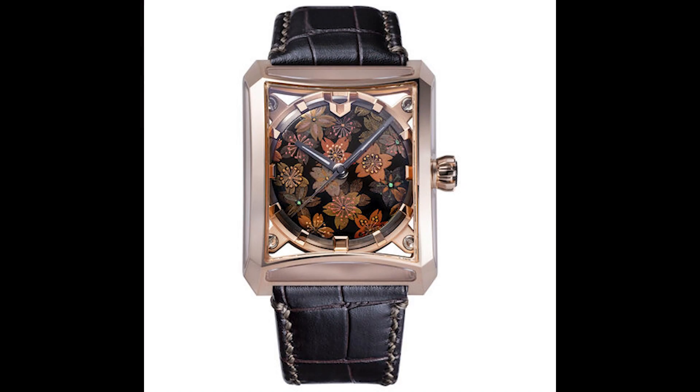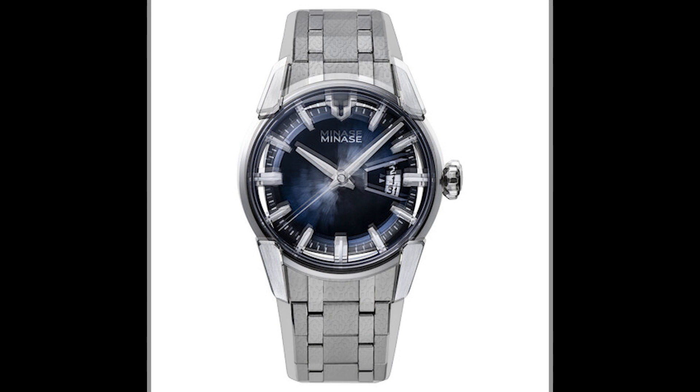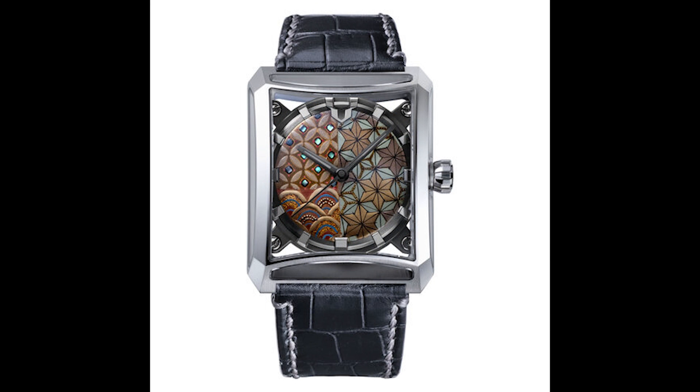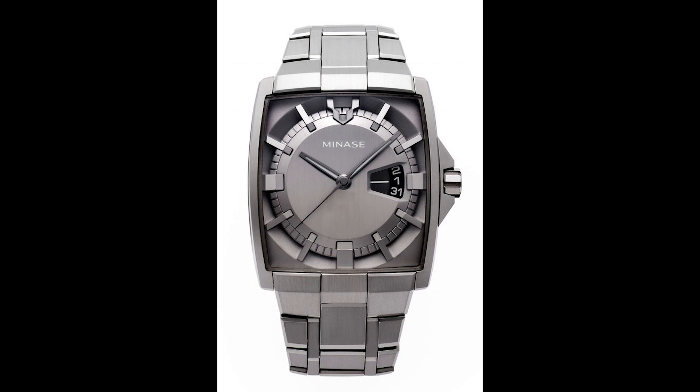Next on this list is a Japanese brand that goes by the name Manase. Manase make pretty expensive watches. However, you're going to see a theme on this list — all of the watches use base movements, usually the ETA 2824 or the ETA 2892. In this case, they're usually using the ETA 2824, which is the lower end version of ETA's movements. However, they heavily customize the movements. You get heavily customized cases and dials — the dials come from Japan, a lot of them are handmade. They are gorgeous.